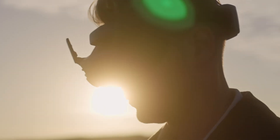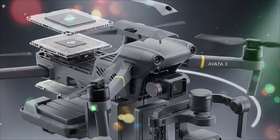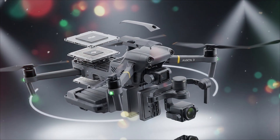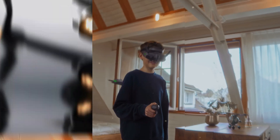In today's video, we're breaking down everything we know so far about the DJI AVIDA 3 — from its leaked specs and design changes to what these upgrades could actually mean for creators, FPV pilots, and aerial filmmakers. We'll compare it with the AVIDA 2, look at what's new, what's missing, and whether it's worth waiting for.